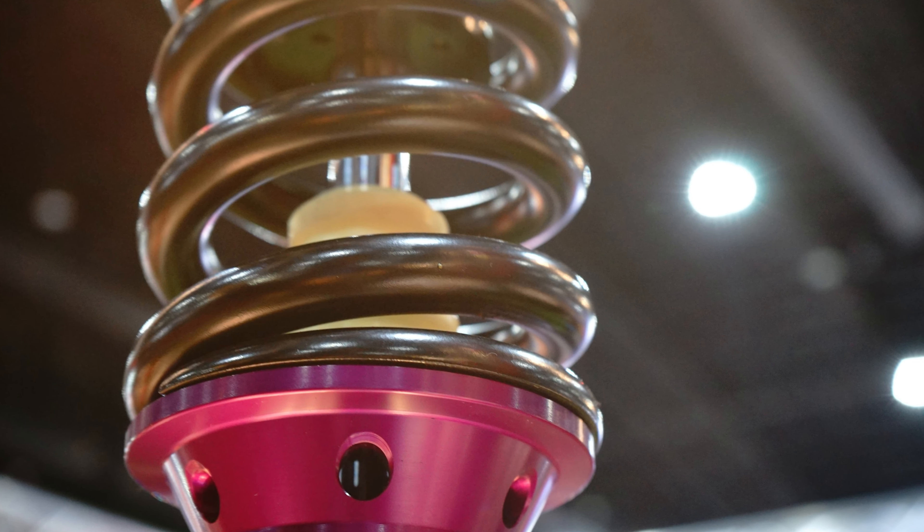Shocksteck Struts redefine the driving experience, making every journey a pleasure. Say goodbye to bumpy rides and hello to unmatched stability and control.